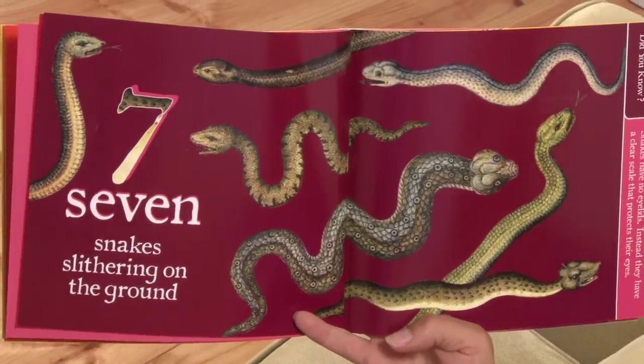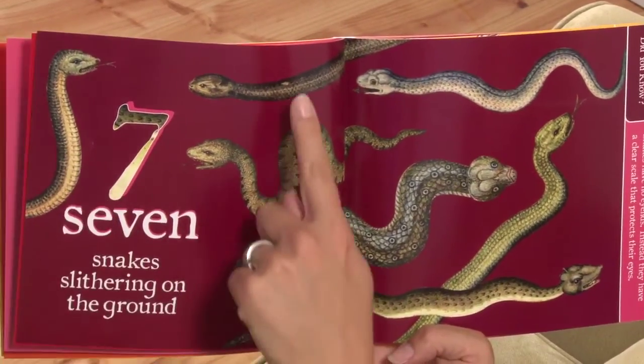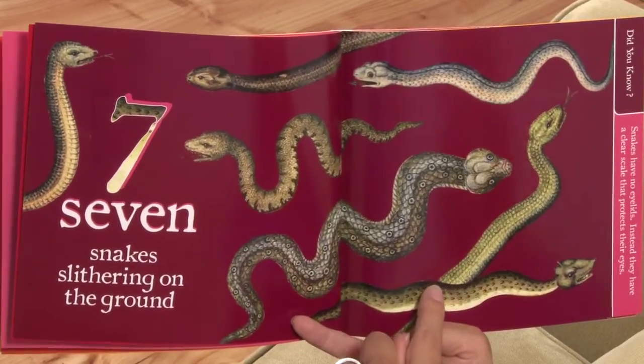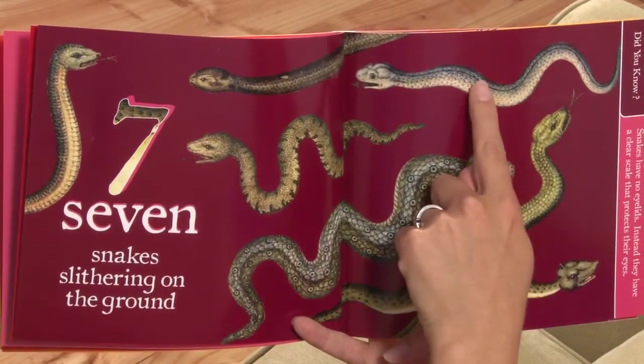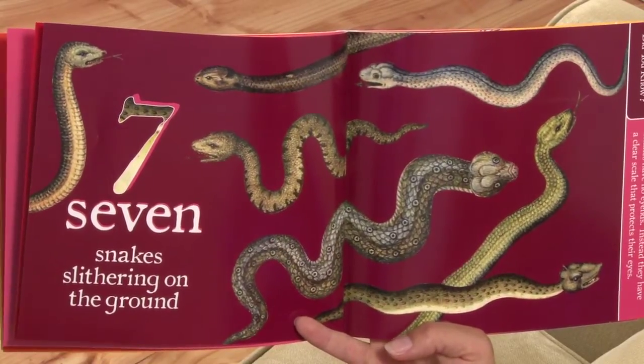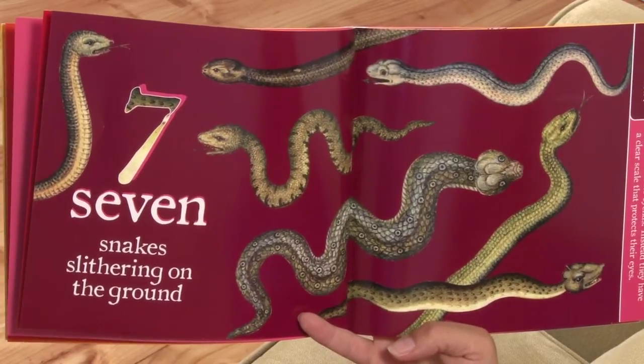Seven snakes slithering on the ground. One, two, three, four, five, six, seven. Did you know snakes have no eyelids? Instead they have a clear scale that protects their eyes.